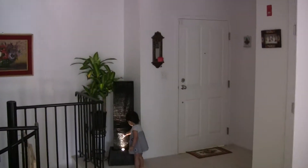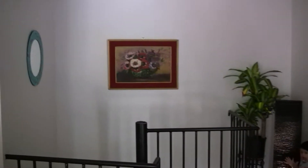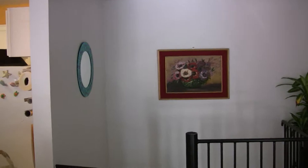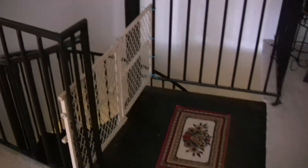So that's the entrance where we just came in from. And this is a nice painting that mom made. There's a mirror there. And then here there's a spiral staircase that goes down.